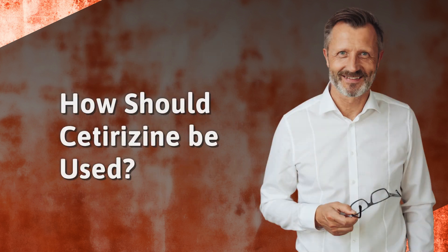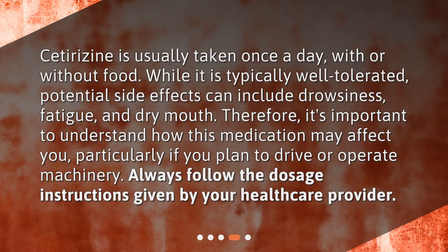How should cetirizine be used? Cetirizine is usually taken once a day, with or without food. While it is typically well-tolerated, potential side effects can include drowsiness, fatigue, and dry mouth. Therefore, it's important to understand how this medication may affect you, particularly if you plan to drive or operate machinery. Always follow the dosage instructions given by your healthcare provider.